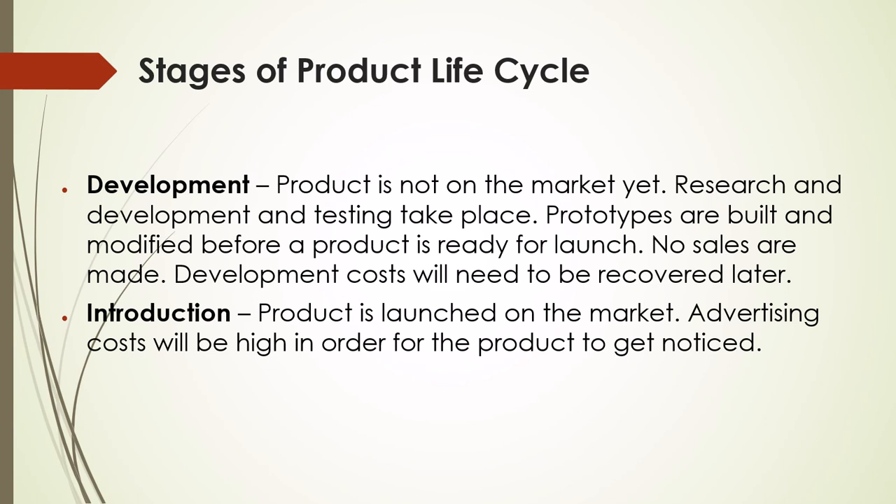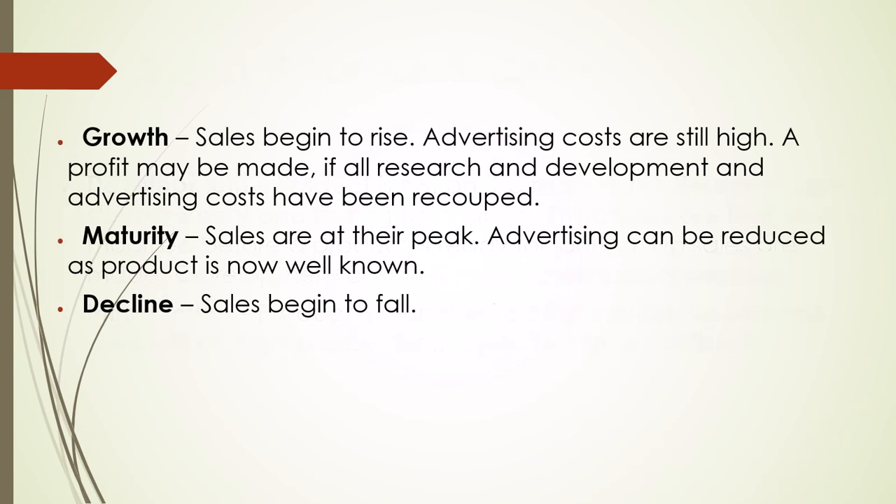Introduction: the product is launched on the market. Advertising costs will be high in order for the product to get noticed. Growth: sales begin to rise. Advertising costs are still high. A profit may be made if all research and development and advertising costs have been recouped.